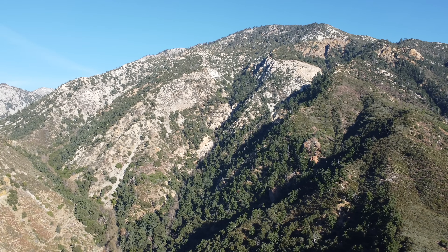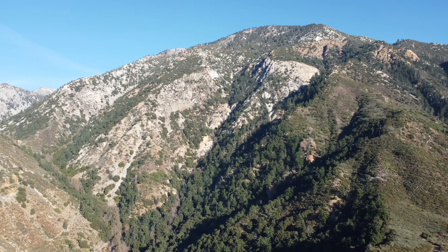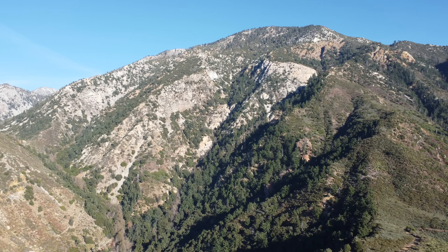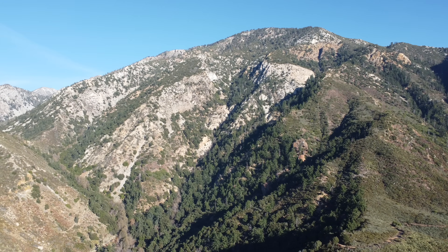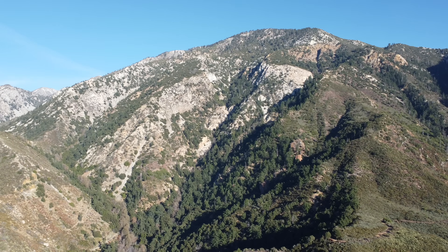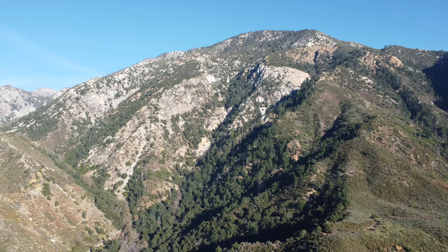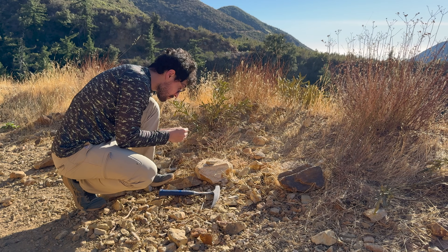High up in Southern California's gorgeous San Gabriel Mountains lie deposits of precious gemstones: corundum and lapis lazuli. These deposits at Cascade Canyon are an excellent place to rockhound, and they allude to the complex and eventful geology going on underfoot in the San Gabriels and throughout the entirety of Southern California. This is the story of the San Gabriel Mountains and their precious gemstone deposits.